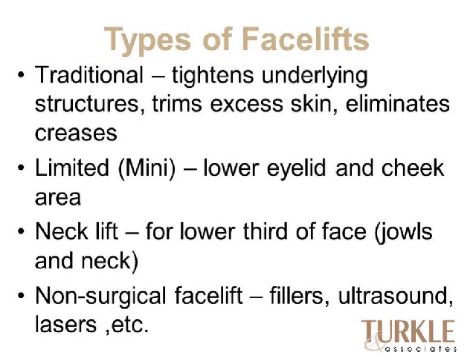There are several types of facelifts. The traditional facelift tightens the underlying structures, removes excess skin, and eliminates many creases. The mini facelift is more limited, typically addressing the area below the eyelid and cheek, helping early aging appearance but not doing much for the neck. A neck lift is aimed at the lower third of the face involving jowls and the neckline. Non-surgical facelifts use fillers, lasers, ultrasound, and Botox to lift, tighten, and fill voids to make the face look younger.